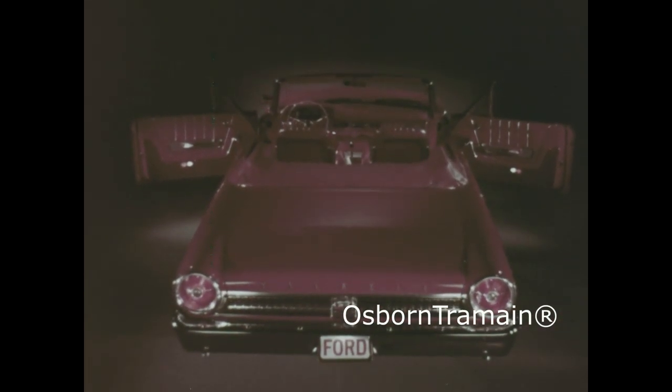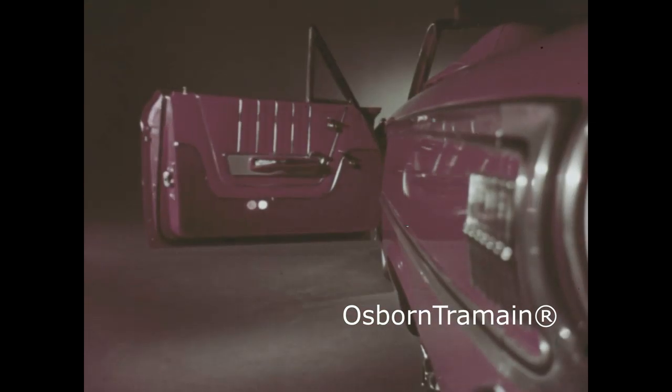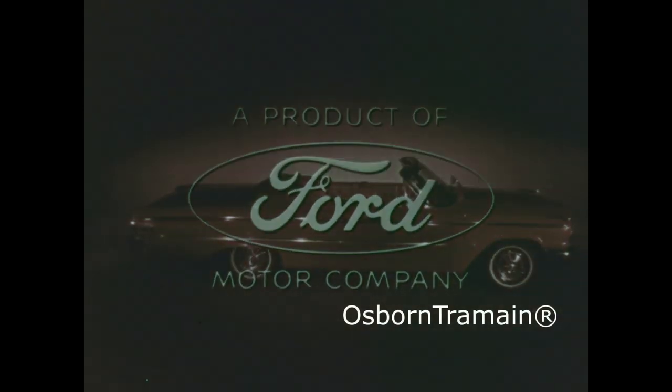It's the nearest thing to a Thunderbird, the 63 SuperTorque Ford. The 64 SuperTorque Ford.